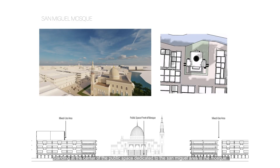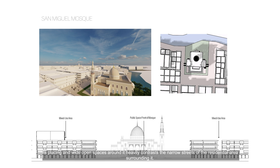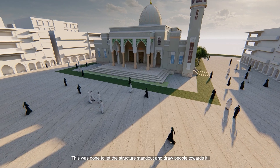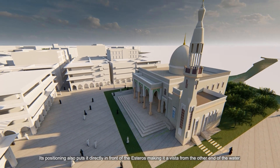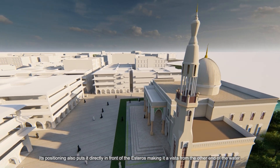Standing at the center of the public space dedicated to the San Miguel area is the mosque. Its placing and wide open space around it heavily contrasts the narrow streets of the surrounding area — done to let the structure stand out and draw people towards it. Its positioning also puts it directly in front of the esteros, making it a vista from the other end of the water.